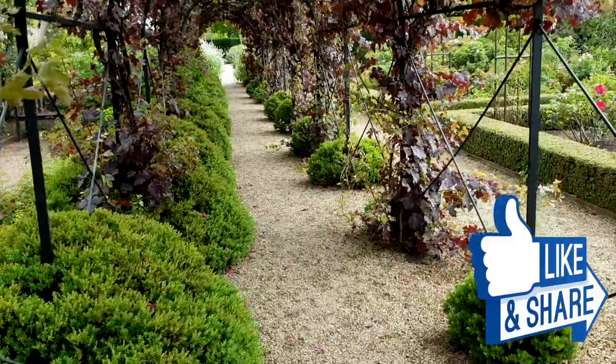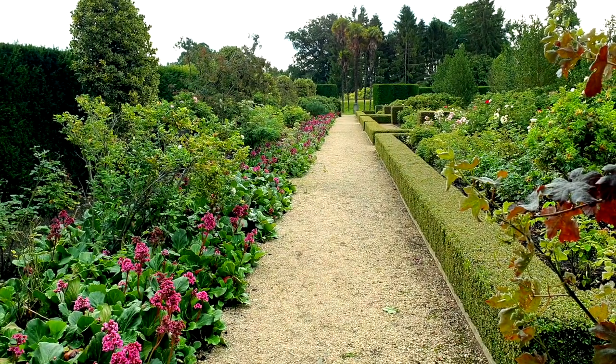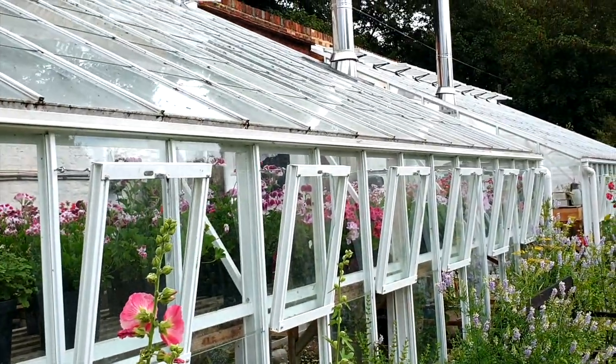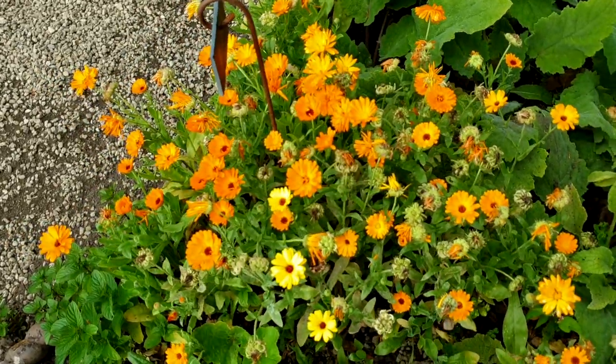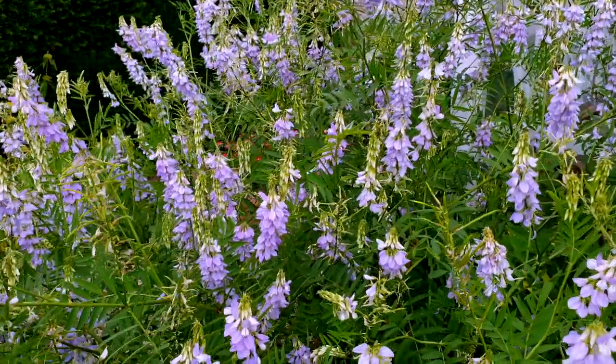The house and gardens have been featured in a number of prominent films and series, including most recently the miniseries Sense and Sensibility in 2008 and Emma from 2009, the film The Special Relationship in 2010. The house was also featured in the Netflix series The Crown, and the Oscar-winning film The Favourite was partially shot here as well.